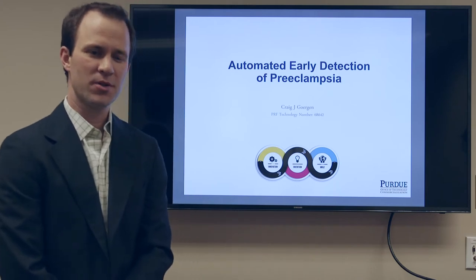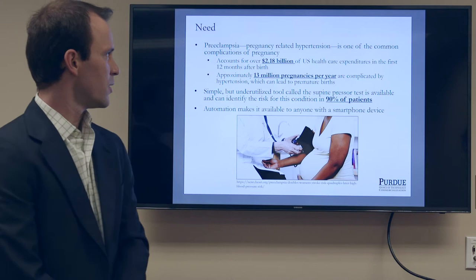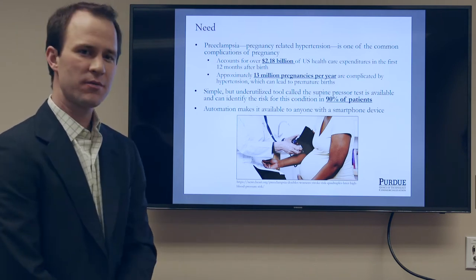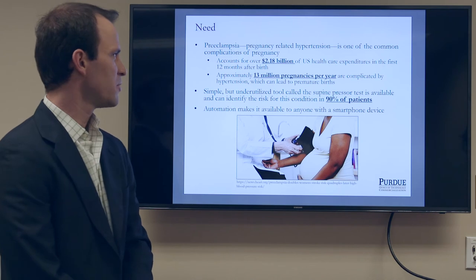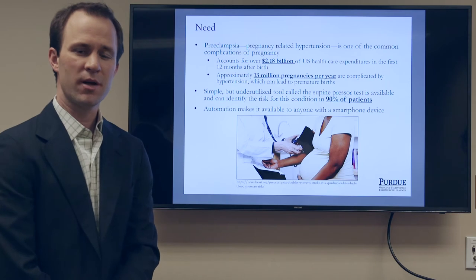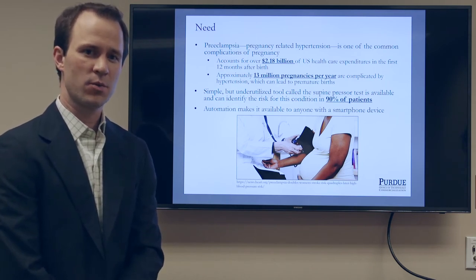Preeclampsia is pregnancy-induced hypertension and affects a lot of people around the world. It accounts for $2.18 billion in U.S. healthcare expenditures for the first 12 months after birth. Approximately 13 million pregnancies per year are complicated by hypertension, which can lead to premature births and a lot of important side effects for the mother that clinicians have to worry about.